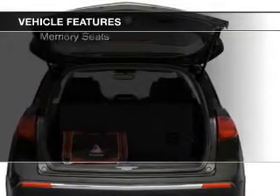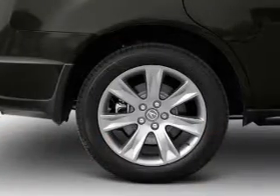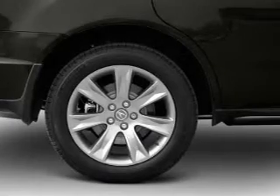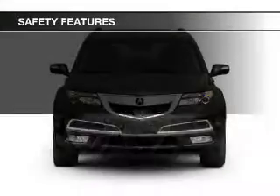Additional features include Sirius XM satellite radio, digital audio input, auxiliary input, steering wheel controls, and memory seats.